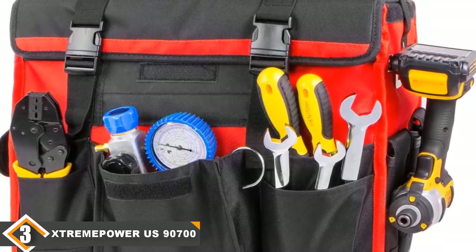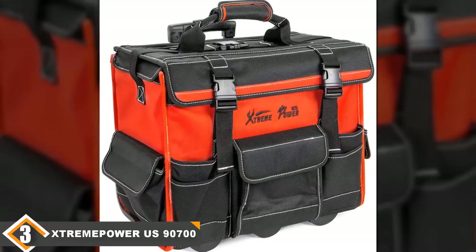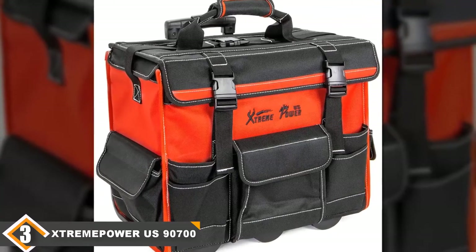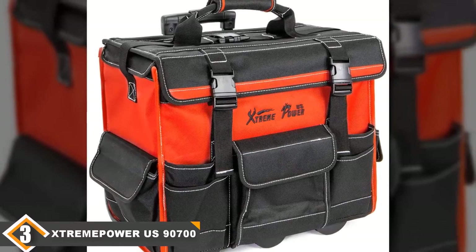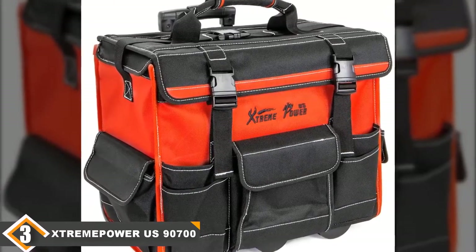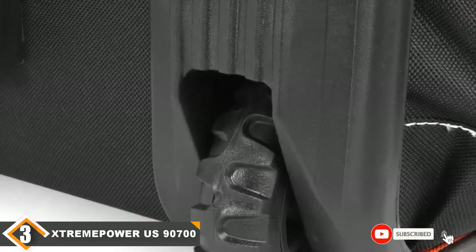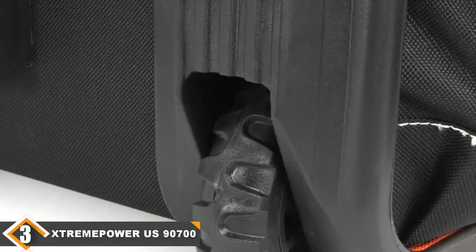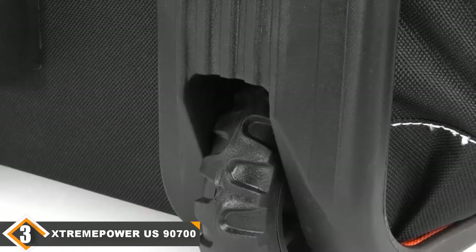The overall best thing about this case is its price — you can get it for less than half the price of the top two models, giving you similar capabilities for much lower cost. However, it's not a perfect bag: the seams aren't as strong and are a common point of failure. It's also only 18 inches wide, as opposed to the 24-inch models higher on our list. Given the price, it's still a good deal overall, but users who appreciate price more than longevity will get the best experience.